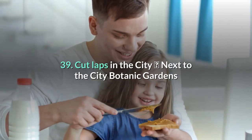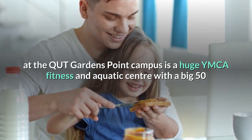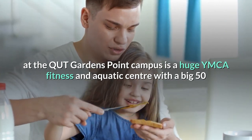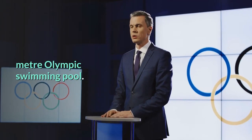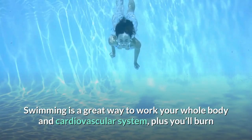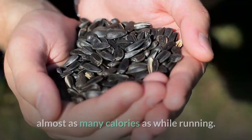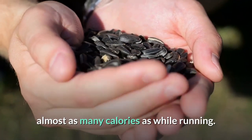39. Cut laps in the city. Next to the City Botanic Gardens at the QUT Gardens Point campus is a huge YMCA fitness and aquatic center with a big 50-meter Olympic swimming pool. Swimming is a great way to work your whole body and cardiovascular system — plus you'll burn almost as many calories as while running.